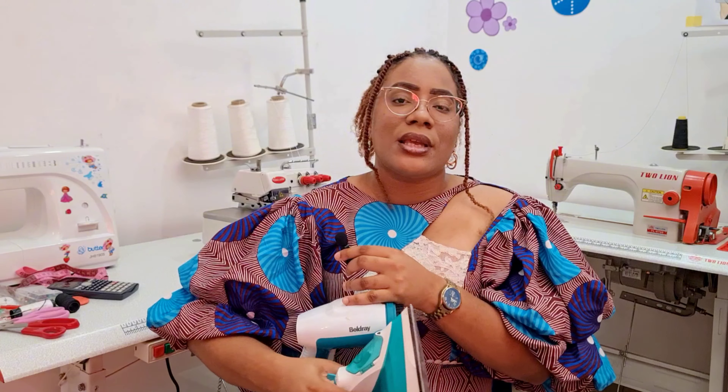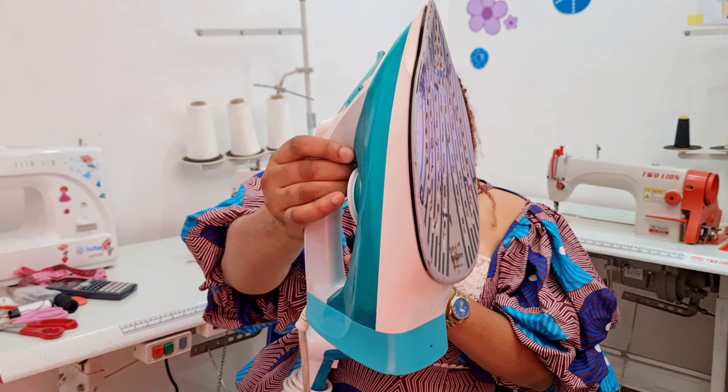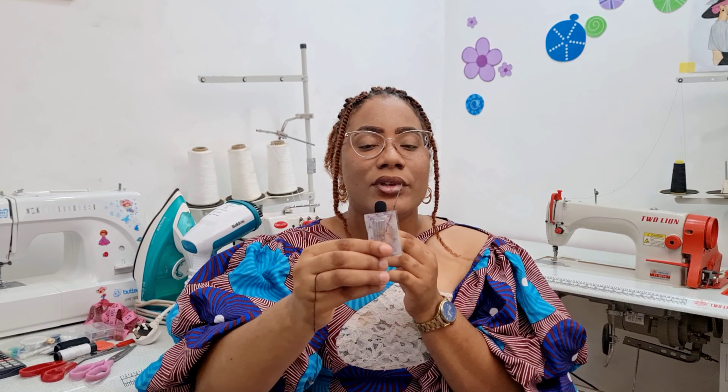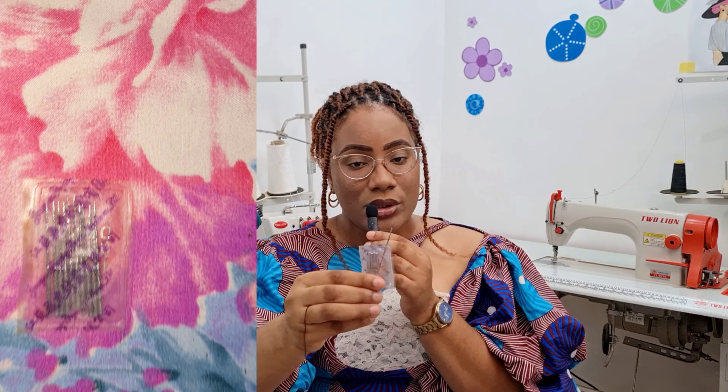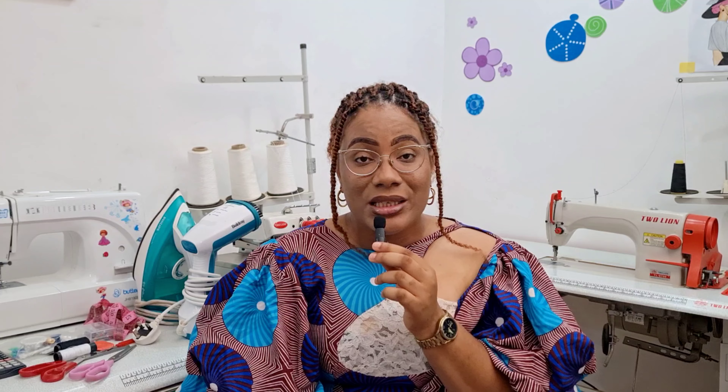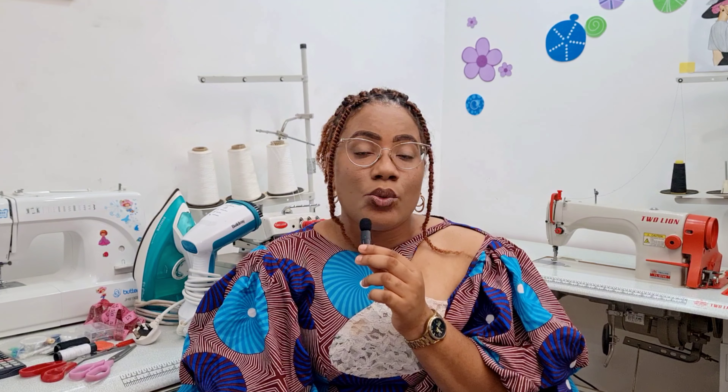The next on my list is the fabric scissors. There are actually two types of scissors: the paper scissors and the fabric scissors. A lot of people don't know that there are different types of scissors. I use the paper scissors for pattern making, and this is the fabric scissors. So this is your second most important tool when making your own clothes. You need the fabric scissors when cutting your fabric.